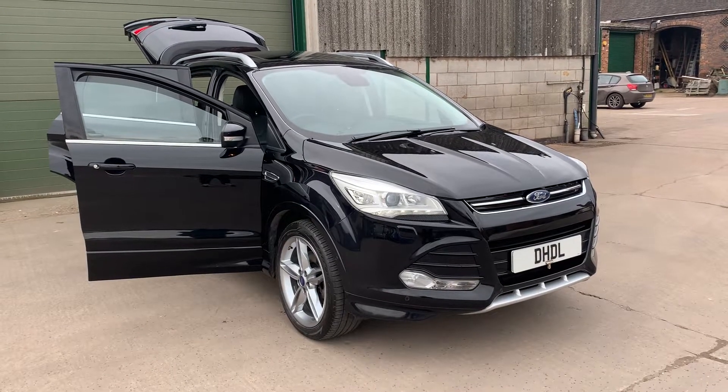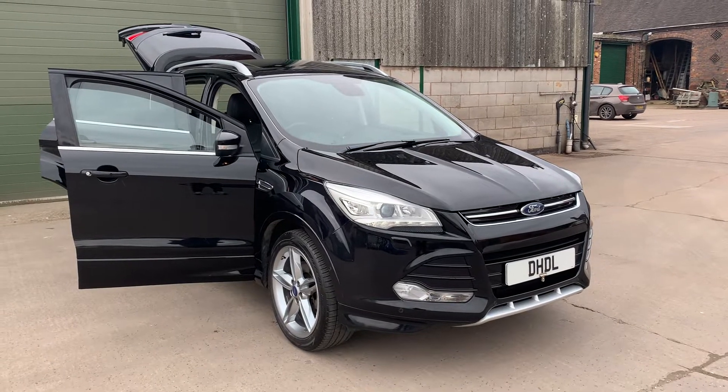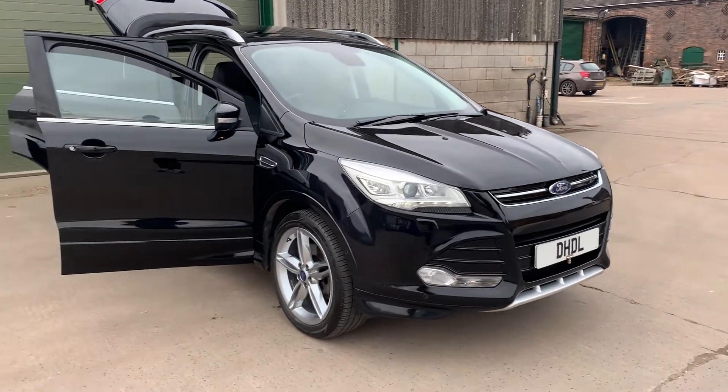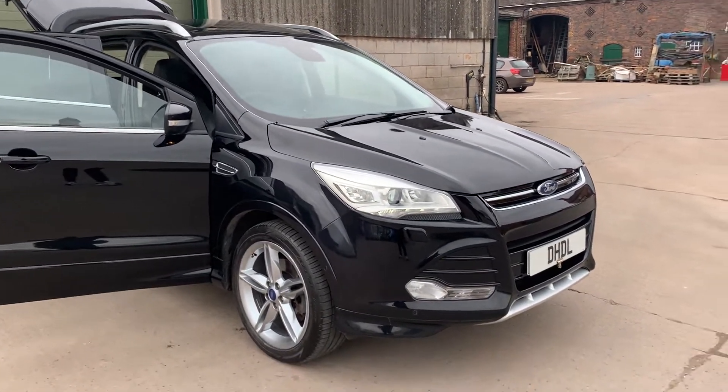Welcome to DHDL Automotive. We have just brought into stock this lovely Ford Cougar 2016. It's a 2-litre diesel Titanium X with the Titanium X body styling kit — really a lovely specification, drives well with a host of extras.